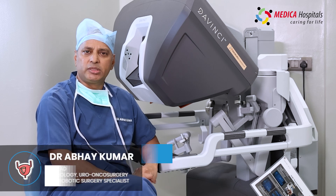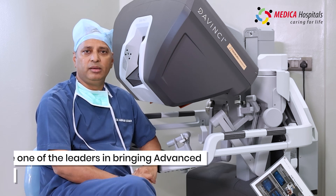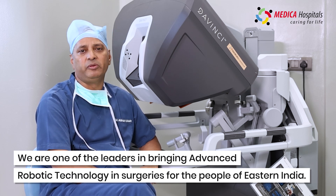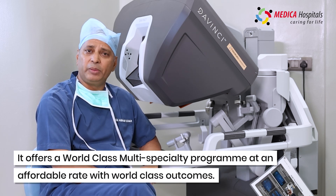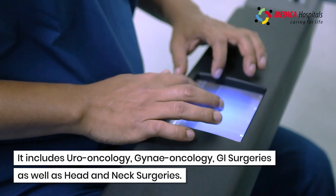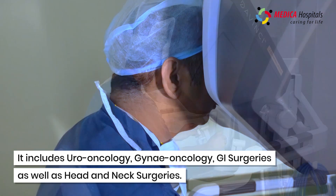We started robotic surgery around two years back in this hospital and we are kind of the leaders in making robotic surgery affordable and accessible to the people of Eastern India. It is a multi-specialty program — we have uro oncology, gynec oncology, GI surgeries, and head and neck surgeries.